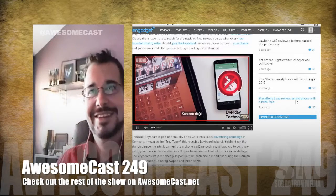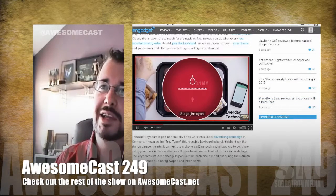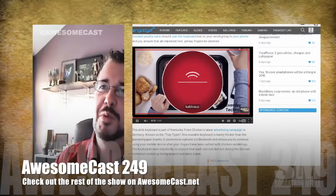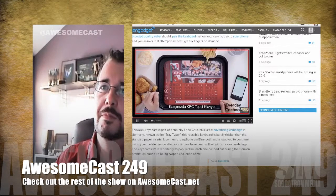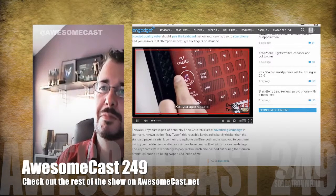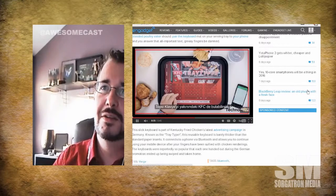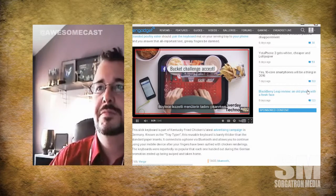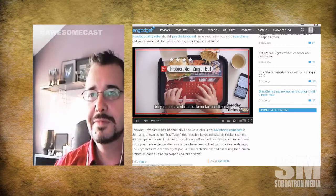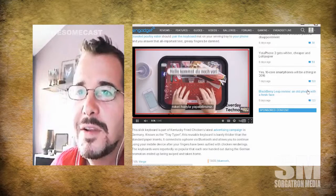You just throw it away at the end? No, I think it might be washable. How much could this possibly cost? Am I getting a special meal for this? It's completely pairing with your device — wow. Also, this is not in English. Wait, this is for Germany, isn't it? That's right, and they're not even doing this in America, unfortunately.